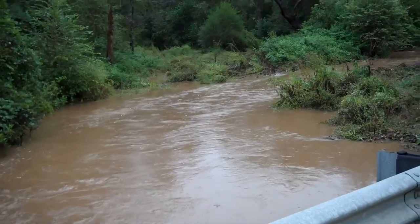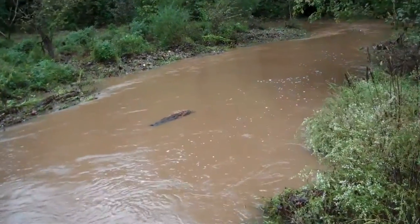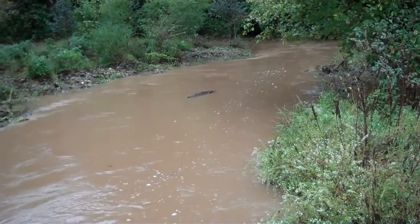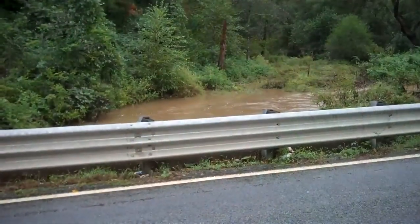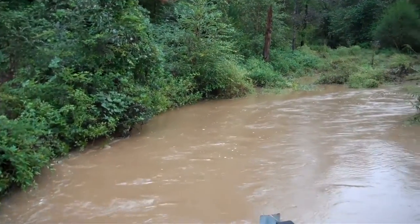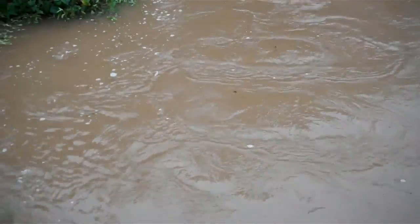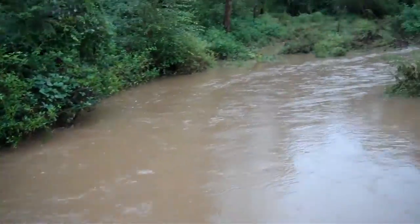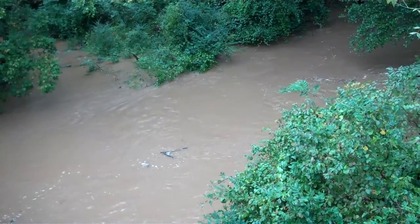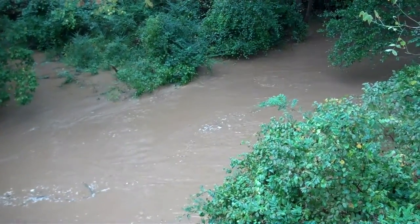I've never seen it flow like that. This is Neal's Creek, which is on Shirley Store Road in Anderson, South Carolina. This is Broadway Creek, which is on the north side of Broadway Lake. This also flows into the lake area. As you can see, it is really flowing good.